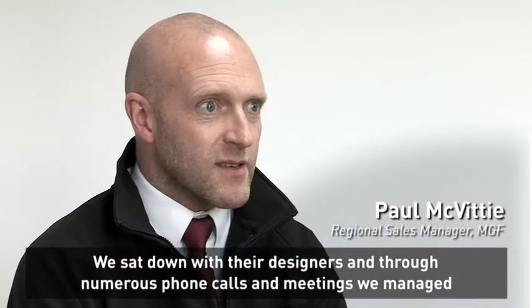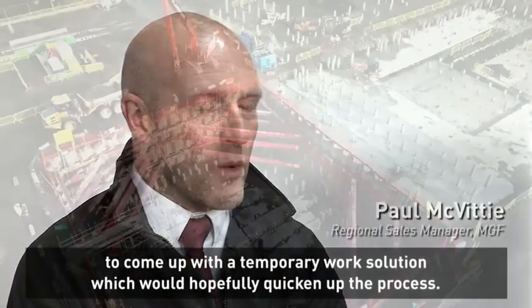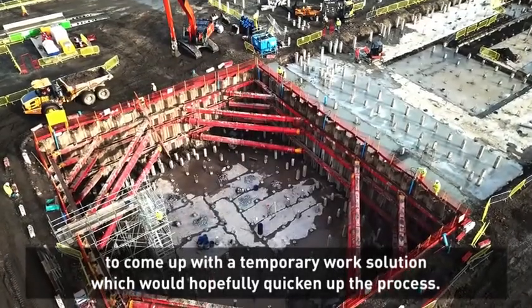We sat down with our designers and through numerous phone calls and meetings we managed to come up with a temporary work solution which would hopefully quicken up the process.